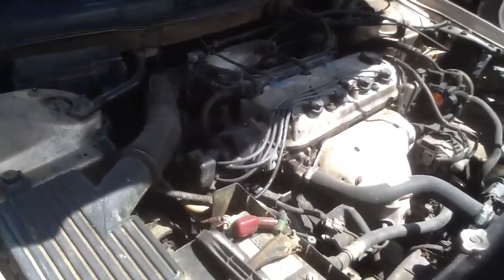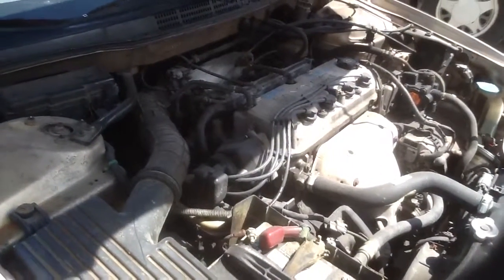2001 Honda Accord, stock number 13H05 with a 2.3. Thank you.